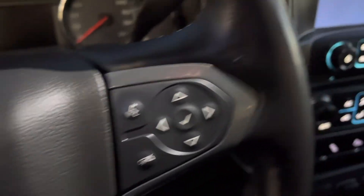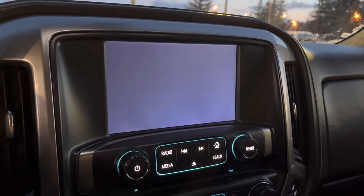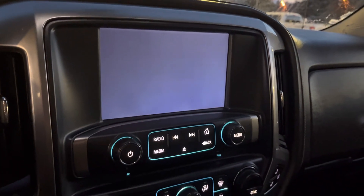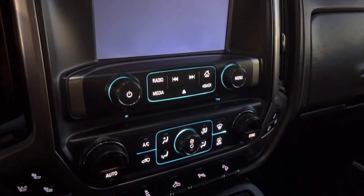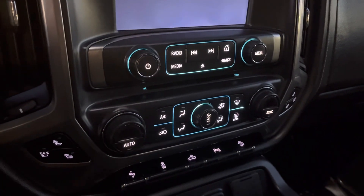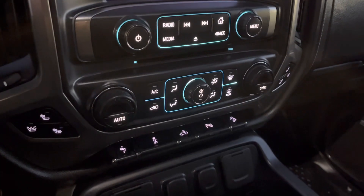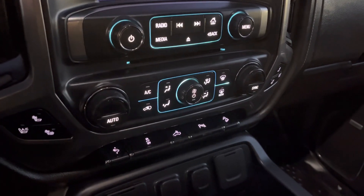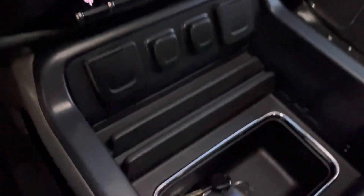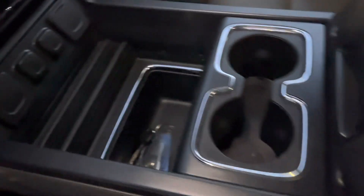Wireless Bluetooth controls, there's your center stack with your LCD touchscreen, your media controls down below, climate controls. You've got heated seats and air conditioned seats — very nice. Powered pedals, parking sensors in the front, the rear box light switch.